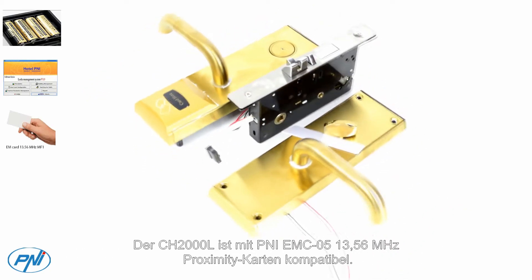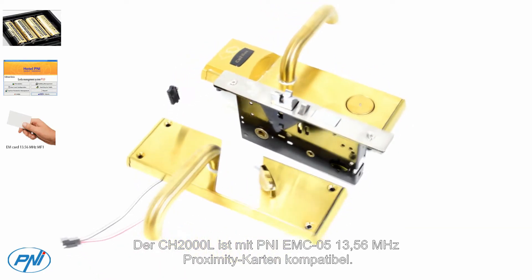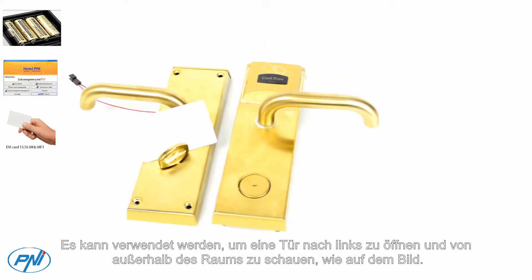The CH2000L is compatible with P&I EMC05 13.56 MHz proximity cards. It can be used to open a door to the left, looking from the outside of the room, as in the picture.